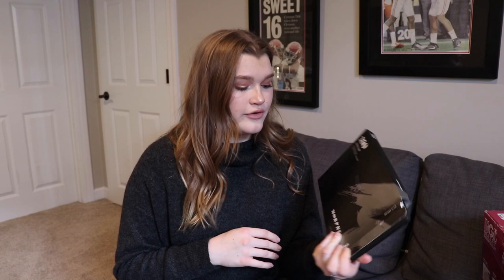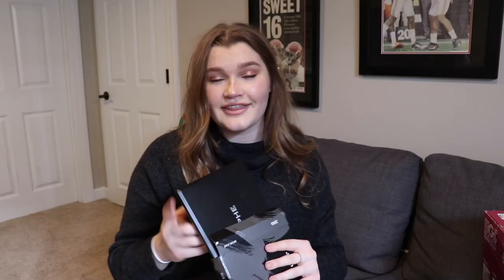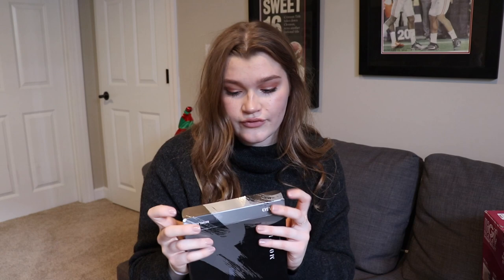The next thing my brother got me is the Morphe 35O palette. I really, really like it. I would never buy a Naked palette again — Naked palettes literally cost like $52 or $54 and they don't do half of what this does.